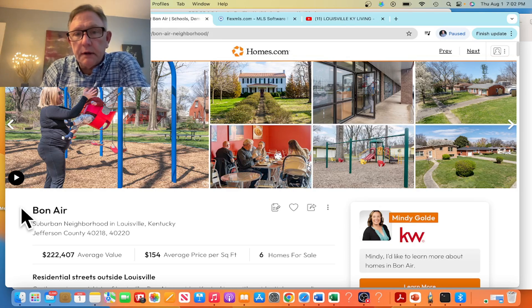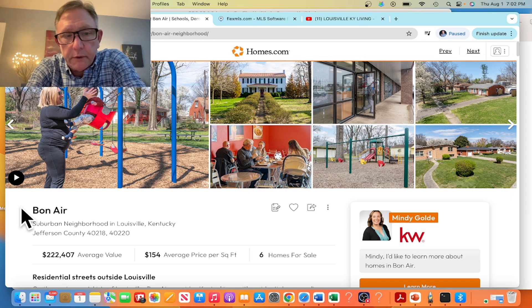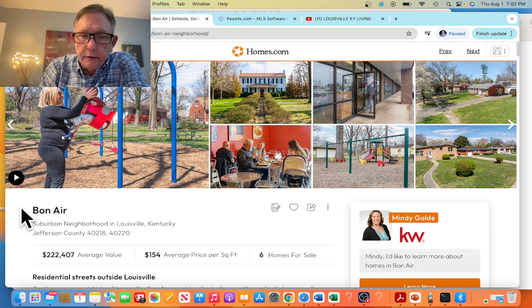Bonaire is a small neighborhood located right off the Watterson Expressway and Bargetown Road. The average home in this area is around $222,000, or $154 a square foot on average. Currently there are six homes available in this particular neighborhood.